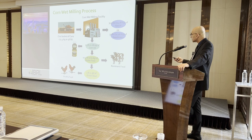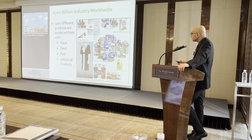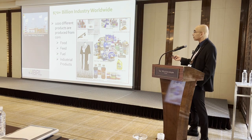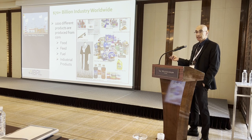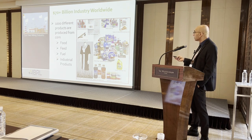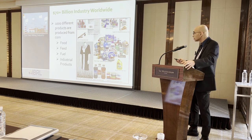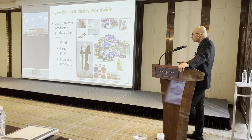That is the corn wet milling process. This is a 70-plus billion dollar industry worldwide, and about 1,000 different products are produced from a corn wet milling plant, classified under food, feed, fuel, and industrial products.